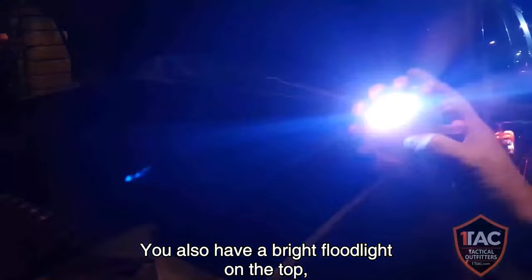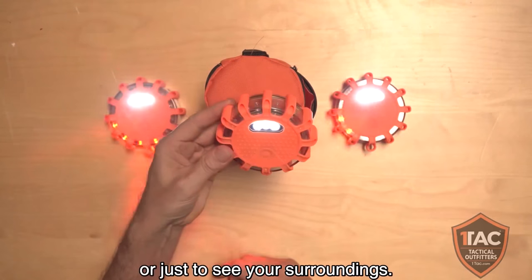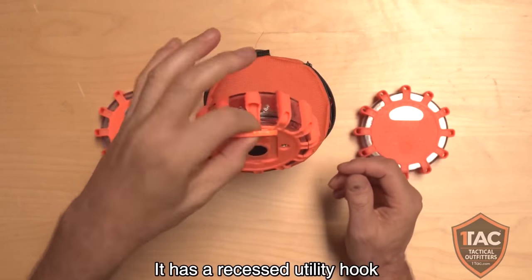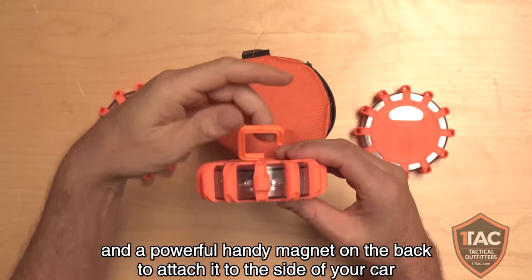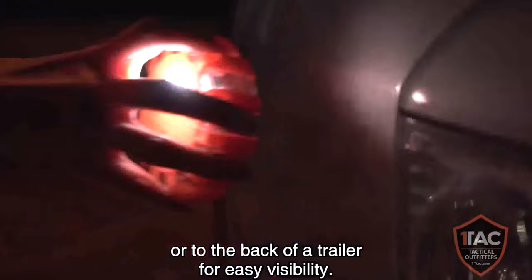You also have a bright floodlight on the top for working on the engine, changing a tire, or just to see your surroundings. It has a recessed utility hook and a powerful handy magnet on the back to attach it to the side of your car or to the back of a trailer for easy visibility.